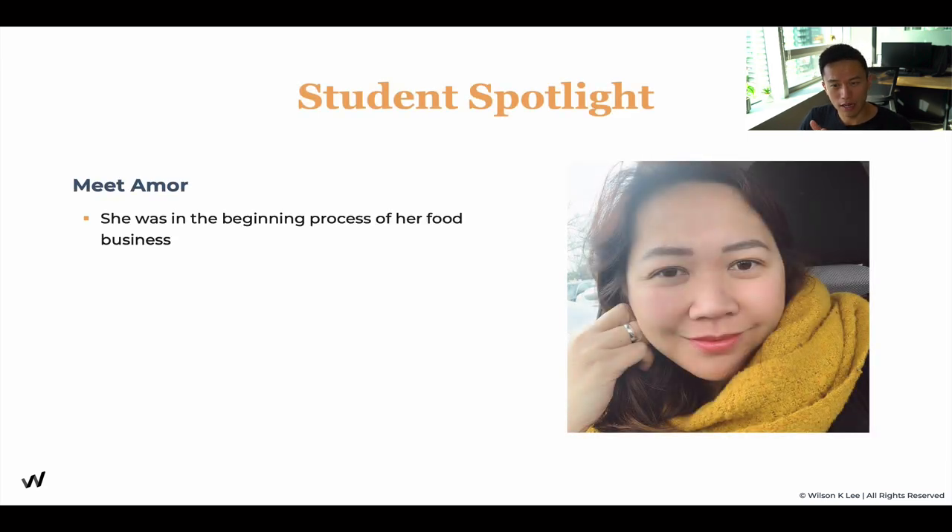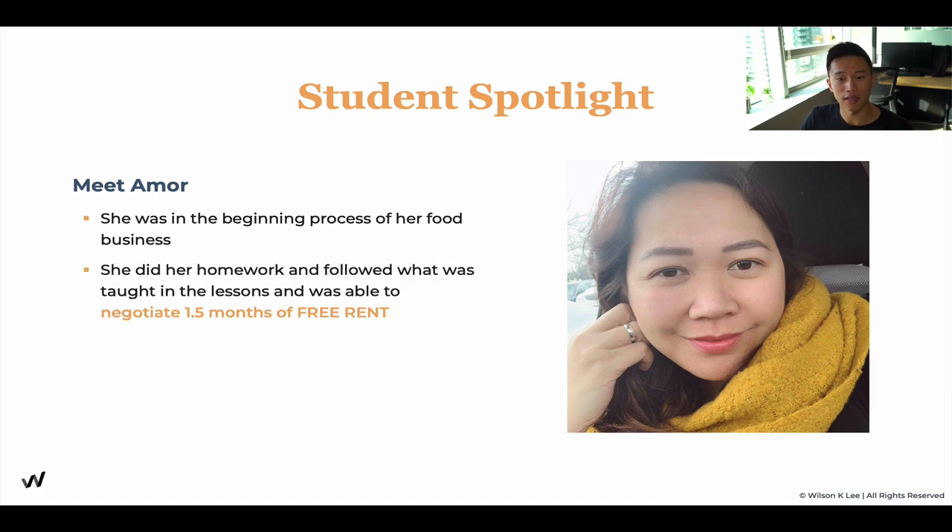I also want you to meet Amor. Amor is a student of ours who was beginning her food business process. This just happened last month — August 2020. She got one and a half months of free rent, equivalent to more than $3,000. On top of that, her monthly rent went from $975 down to $850 for one year — more than $3,000 in savings. Incredible results by Amor. It's possible even during this process, and it acts as great inspiration that someone has already done it, so you too can achieve the same thing.